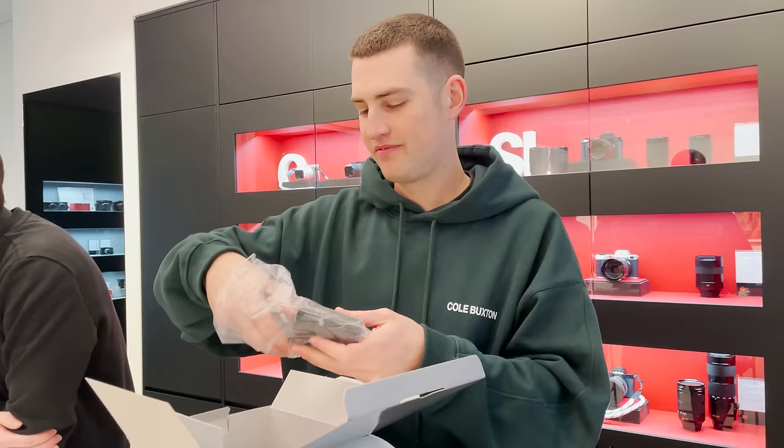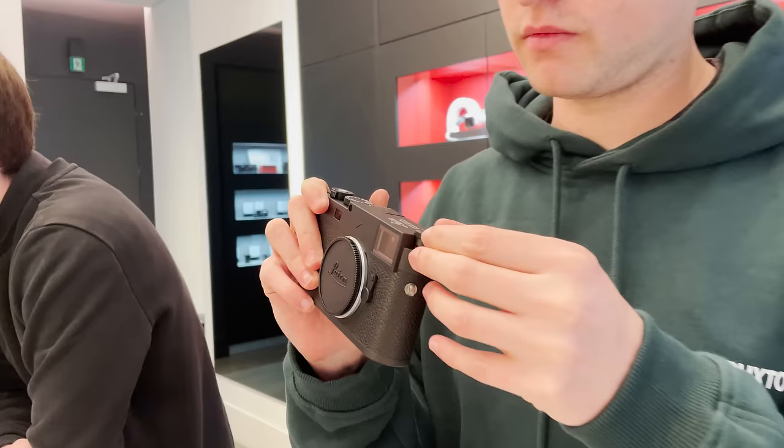At the end of 2023 I wandered into the Leica store London with my Q2 boxed up, ready to trade in and also purchase the Leica M11P with the 35mm Summilux. One of, if not, the dream setup.